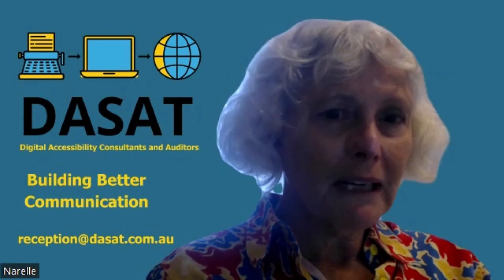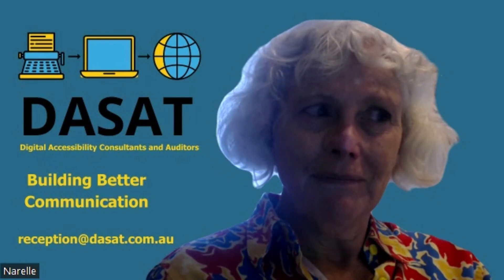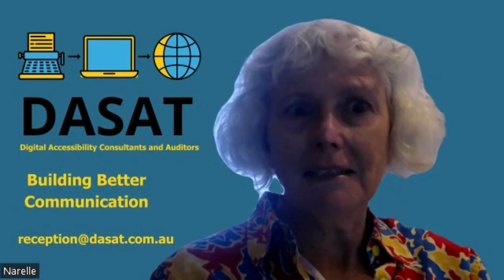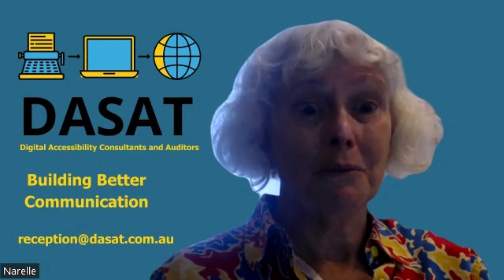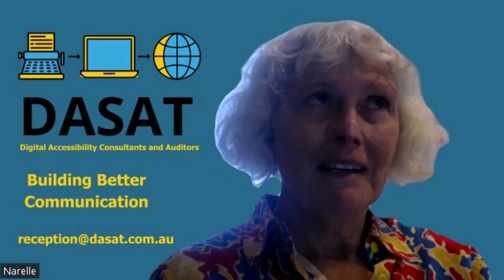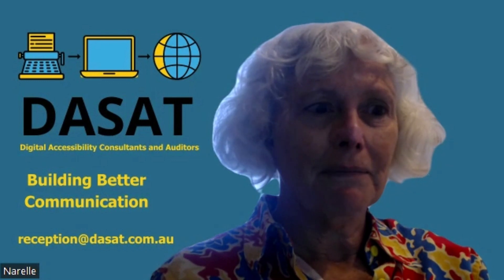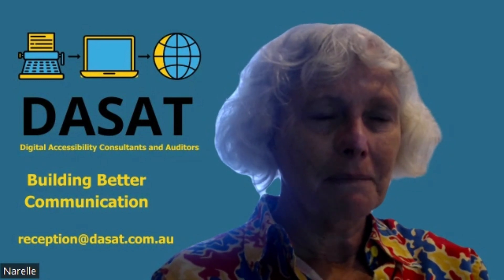Tip number one: today there was a reel from Alan Parker where he discusses a PowerPoint tip. Tip number two is a really simple one — have a look at your email signature.